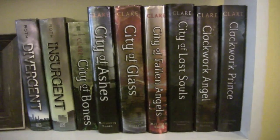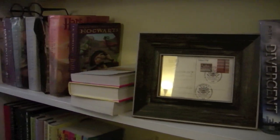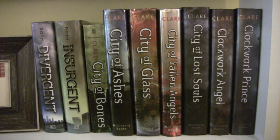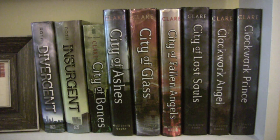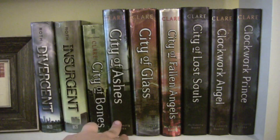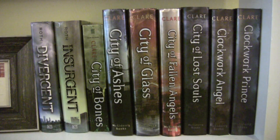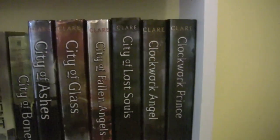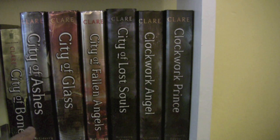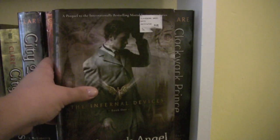Alright, so this is truly my favorite series shelf — only books from my favorite series can go on this shelf. Of course, I have the Divergent series — Divergent and Insurgent, the second one, which you guys know how much I adore. Then I have the Mortal Instruments series — City of Bones, City of Ashes, City of Glass, City of Fallen Angels, and City of Lost Souls. I know a lot of people put the Infernal Devices series in front, but for height purposes, it had to go behind, even though I know it's a prequel. Clockwork Angel and Clockwork Prince — all by Cassandra Clare — and I have not read Clockwork Prince yet, but I need to.